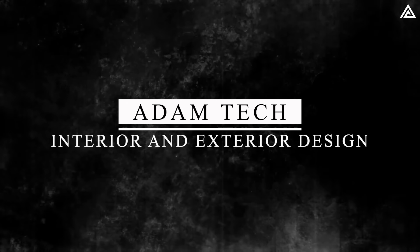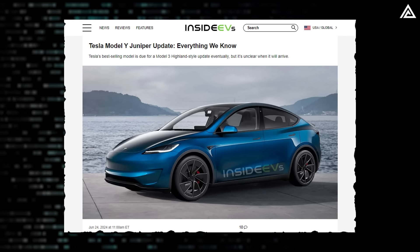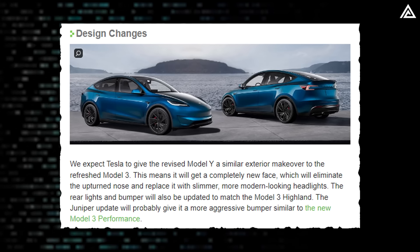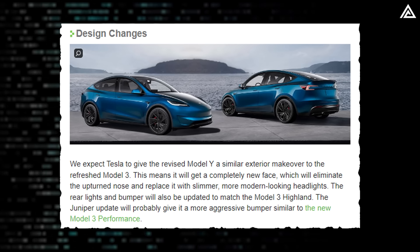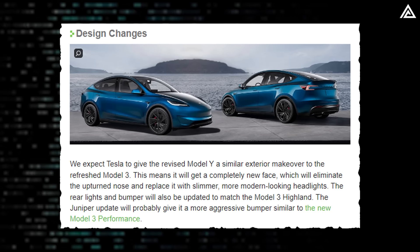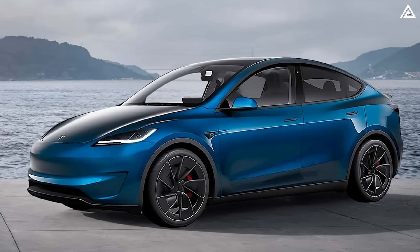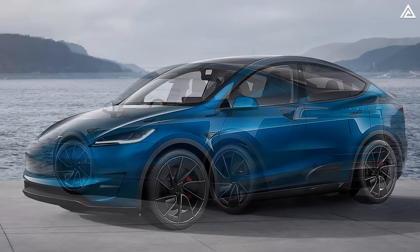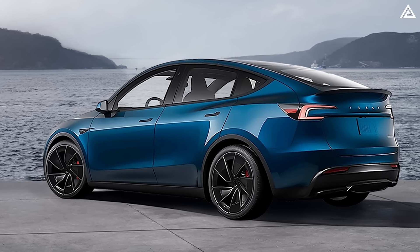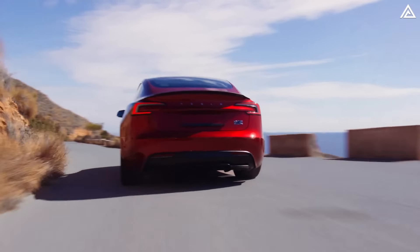Exterior and Interior Redesign. According to Inside EV, one of the main changes expected in the Model Y Juniper is an exterior redesign. The media outlet anticipates that Tesla will give the revised Model Y a similar exterior makeover to the refreshed Model 3, featuring a completely new face with slimmer, more modern-looking headlights that replace the upturned nose. The rear lights and bumper are also expected to be updated to match the Model 3 Highland, giving the Juniper a more aggressive bumper akin to the new Model 3 Performance.